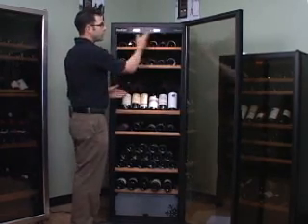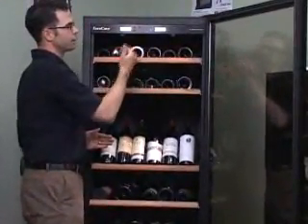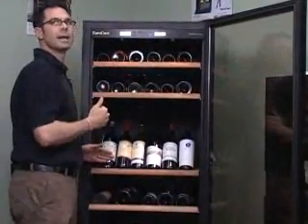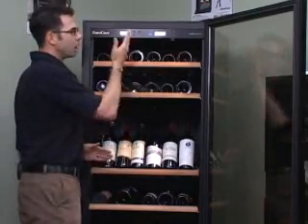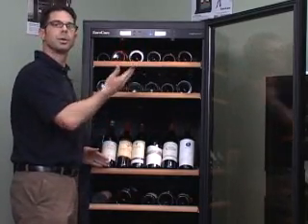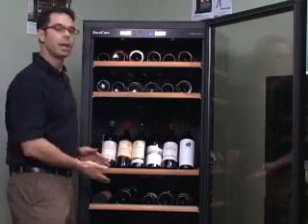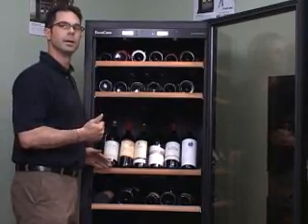Now in the performance line, we have these precision digital controls for temperature setting and temperature display. There's also a humidistat in these cabinets. The alarm system is hooked into the humidistat and the temperature control, so it lets you know if it goes too high or too low. And there's actually a lava cylinder where you can put some water in to raise that humidity.